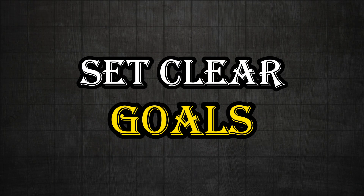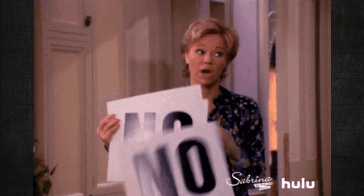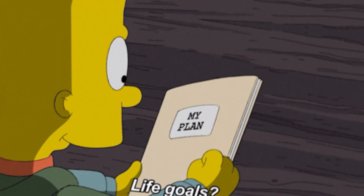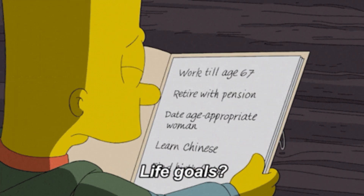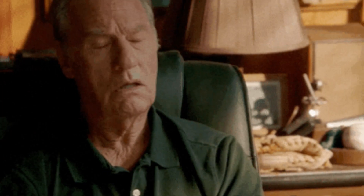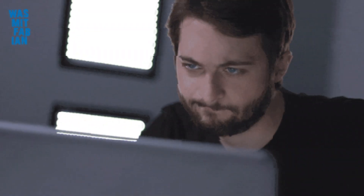The first thing I want you to do is set clear goals. I'm not talking about the usual way of setting unachievable goals that end up being more discouraging than motivating. How do you set achievable goals? Break down your tasks into smaller, manageable bits.